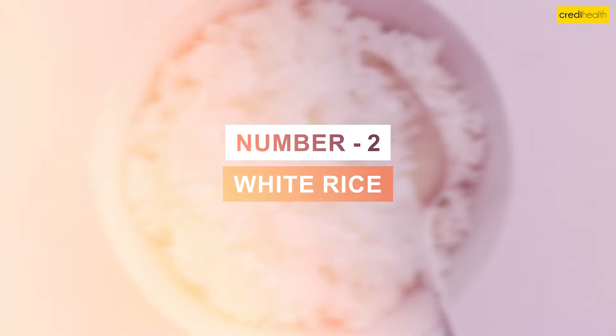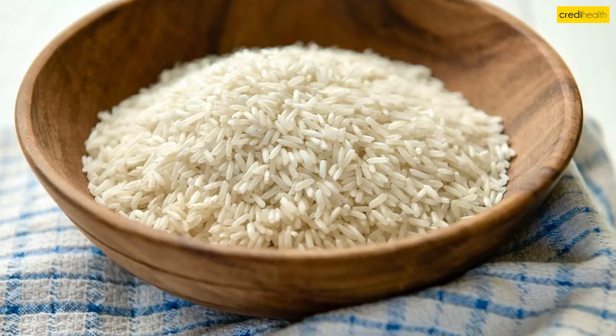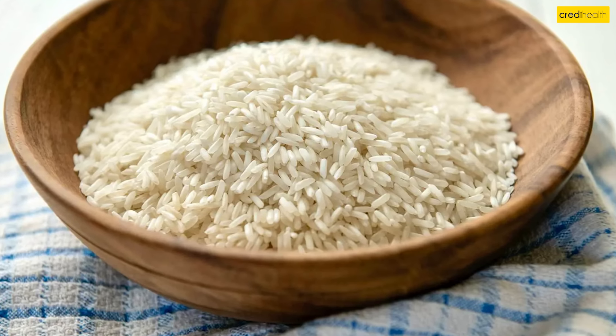2. White Rice. Most grains like brown rice, wheat, and oats are high in potassium. White rice, on the other hand, is low in potassium, making it a good choice.